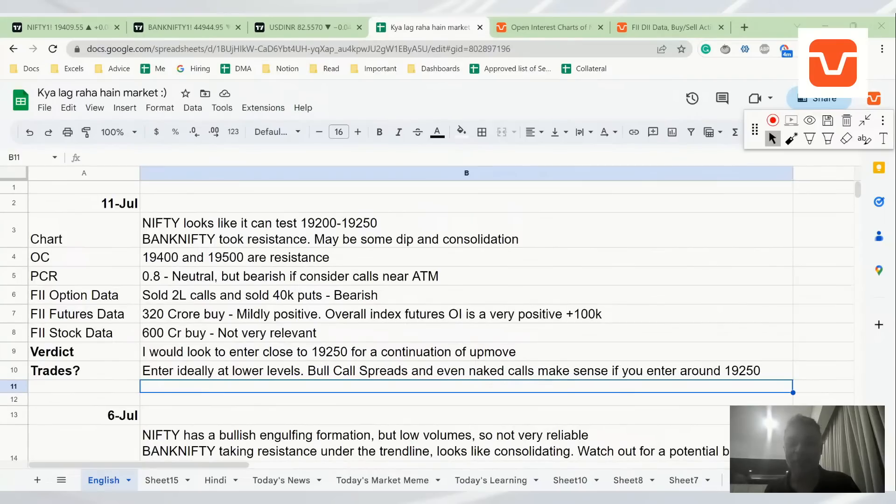Arun is asking why we analyze futures rather than spot. The idea is simple — futures are the traded instrument, not spot, which is why we analyze futures.